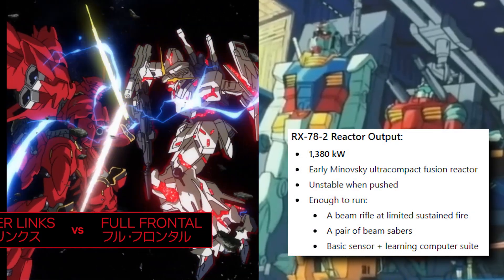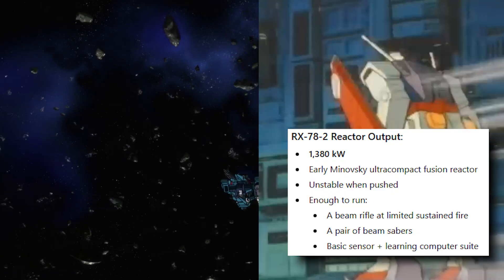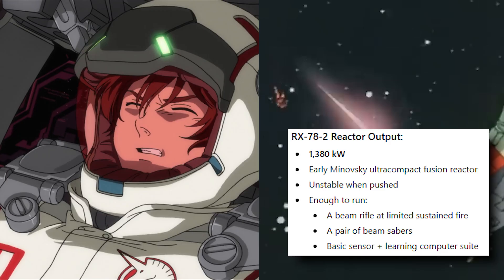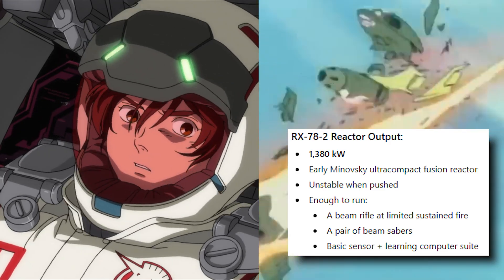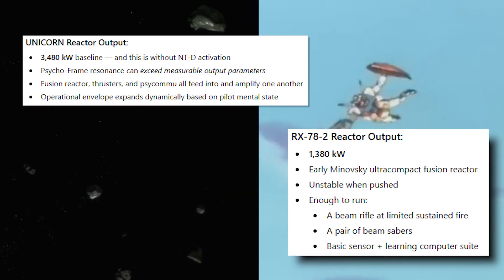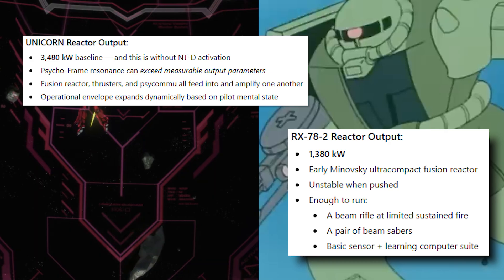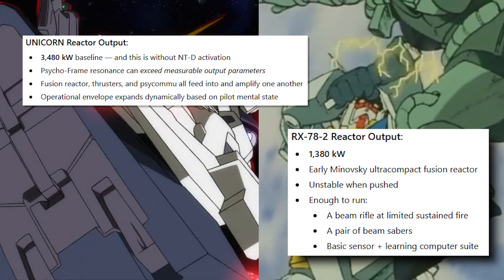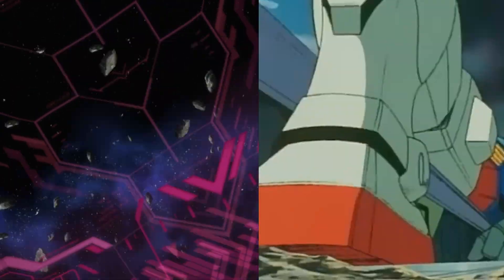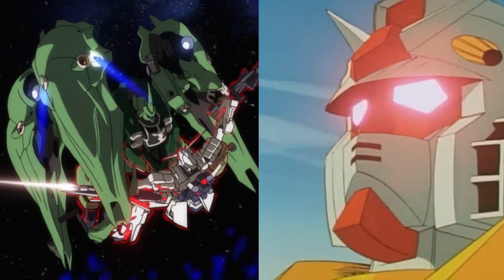As for power output, the RX-78-2 reactor outputs 1,380 kilowatts — an early Minovsky ultra-compact fusion reactor — enough to run a beam rifle at limited sustained fire, a pair of beam sabers, and a basic sensor and learning computer suite. The Unicorn reactor output is far greater at 3,480 kilowatts at baseline, and that's without NTD activation. The psychoframe resonance can exceed measurable output parameters, and the fusion reactor, thrusters, and psychoframe all feed into and amplify one another. In practical engineering terms, the Unicorn is more than twice the documented power with exponentially more theoretical headroom.